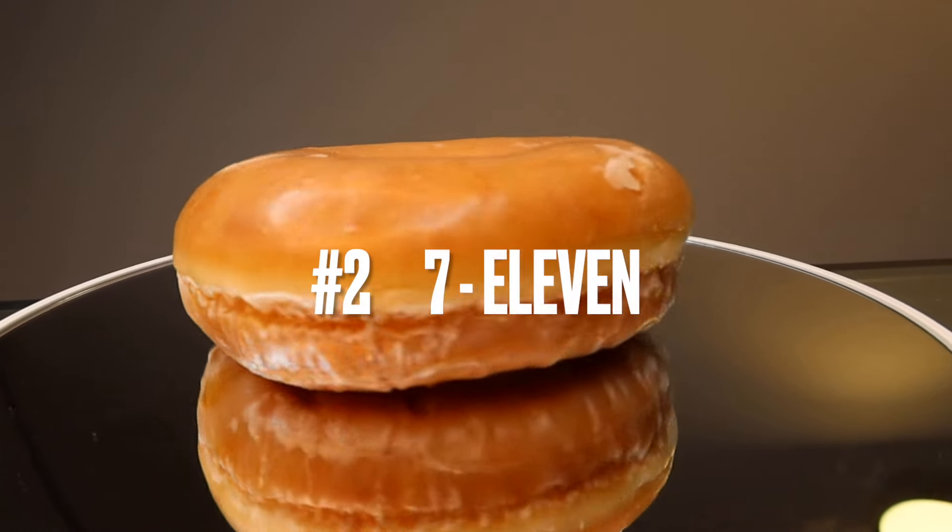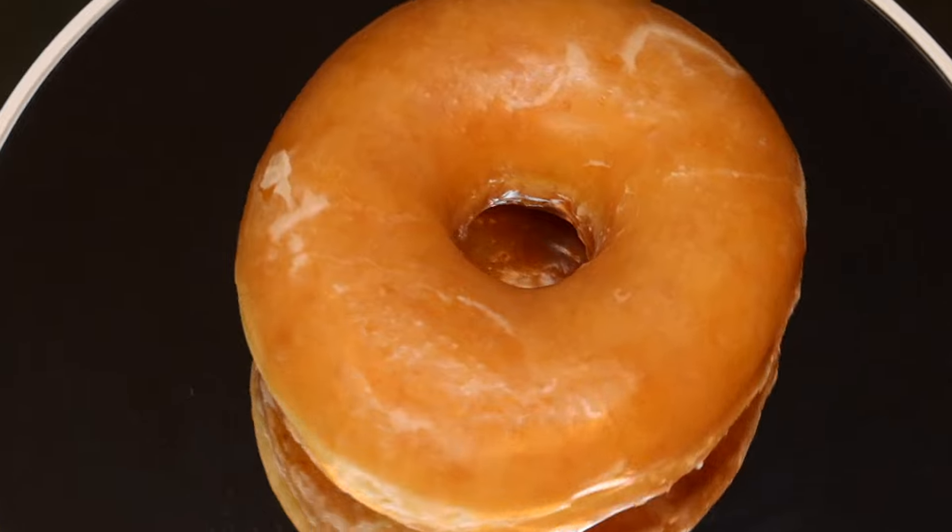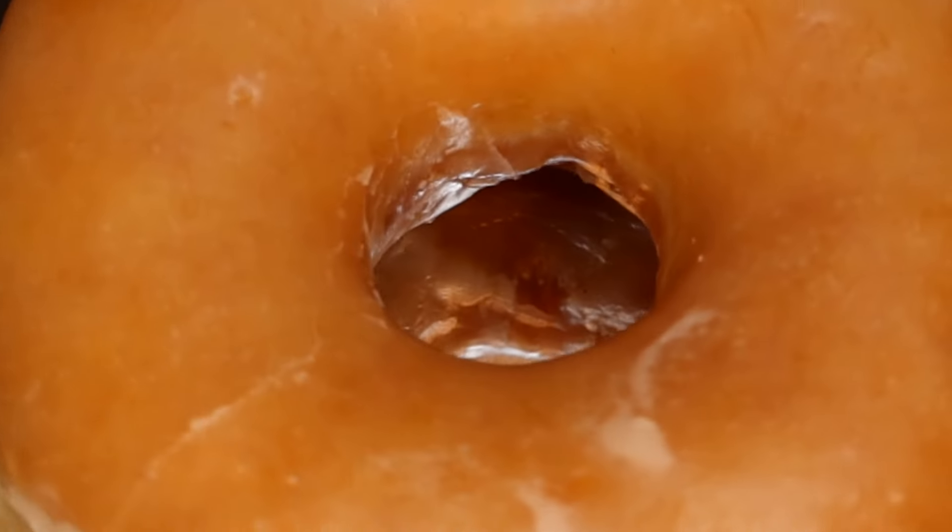Number two has more of a harder shell of glaze, but the taste of the dough itself I don't like as much as number one. Let me taste it one more time. I feel like what's getting at the sweetness is just the glaze itself and not the dough — the dough is lacking flavor. Glaze was hard, the dough was not as good as the other ones. So number two, probably a three.